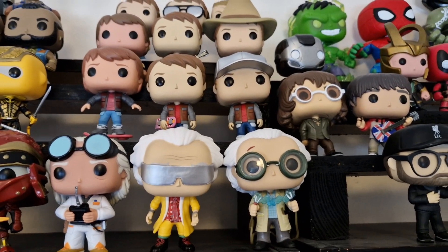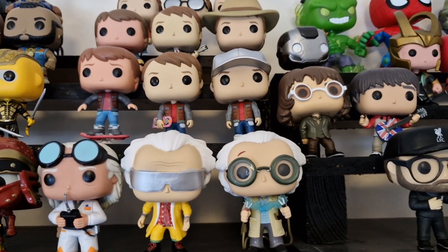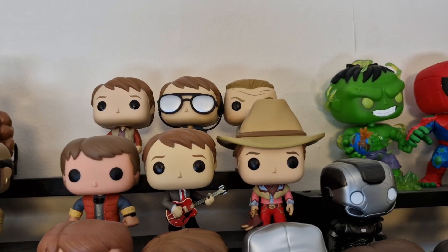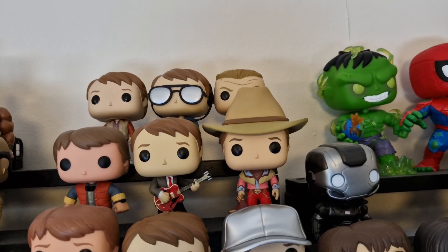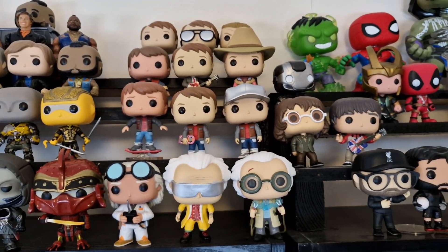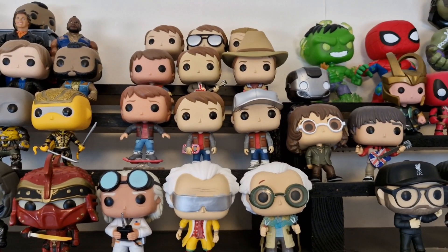So guys there you can see the Back to the Future collection. I've put the new Doc at the front, the two new Marty's on the next shelf, and then you've got the other Marty's and Biff Tannen at the back. I probably do need to move it around a little bit to get the Back to the Future 3 Marty with the big Stetson to the back shelf, because he does take away from some of the other pops in the collection.